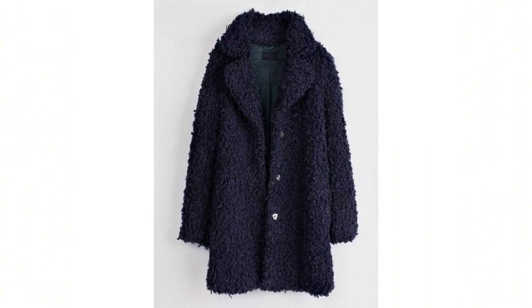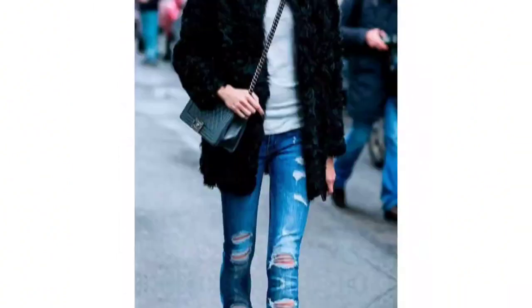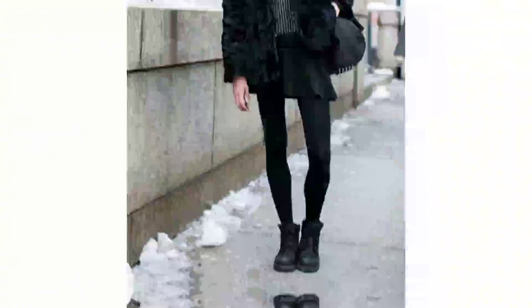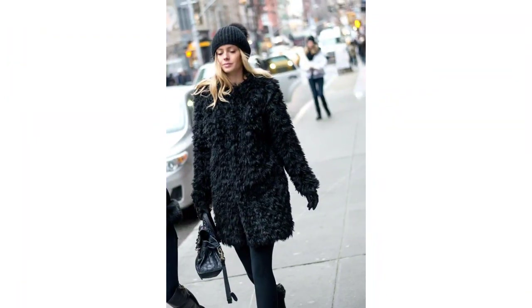Hello friends, assalamu alaikum! Welcome back to my channel, Fashion Tips and Tricks. I hope you're all doing great. In this video, I'm coming with the latest and stylish teddy bear coat styles. Welcome to a cozy and chic journey.